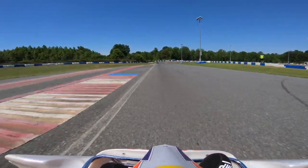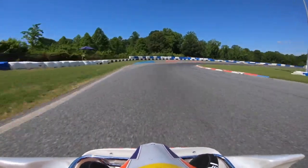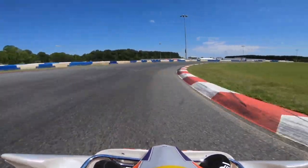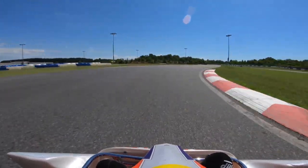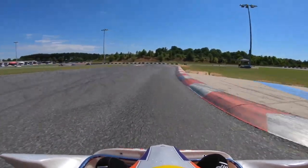For qualifying you get a three-lap attempt — you get the green flag, the white flag, and the checkered flag to try and set your best time. I managed to squeak out a 58.617, which was good enough for P15. Nothing to write home about, but I'll take it.